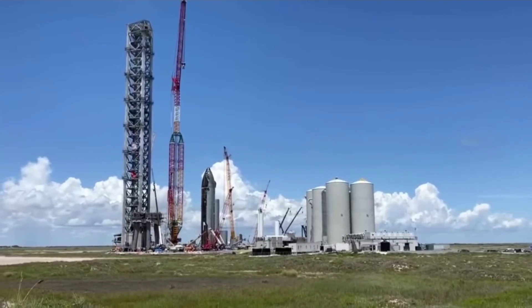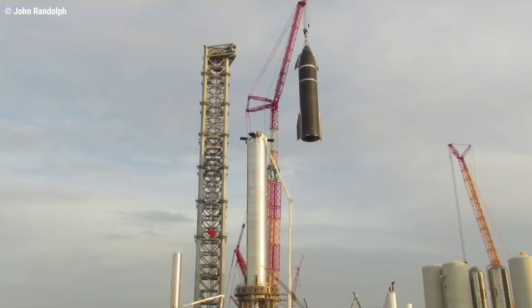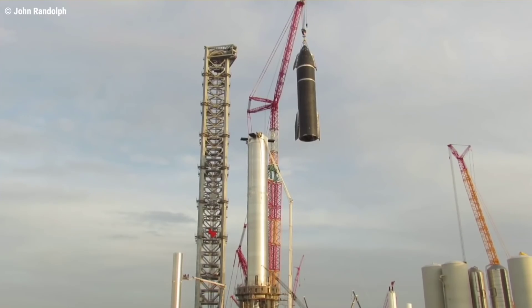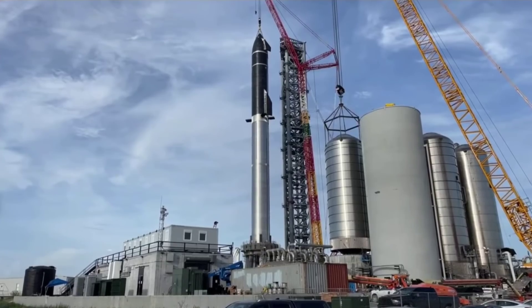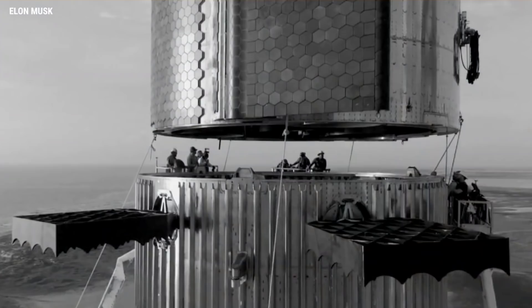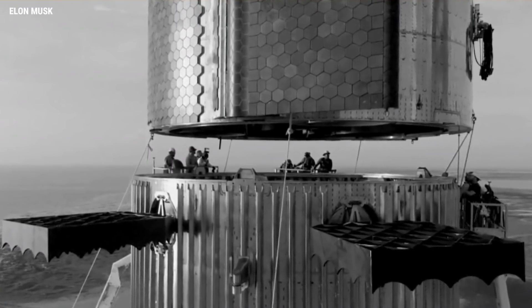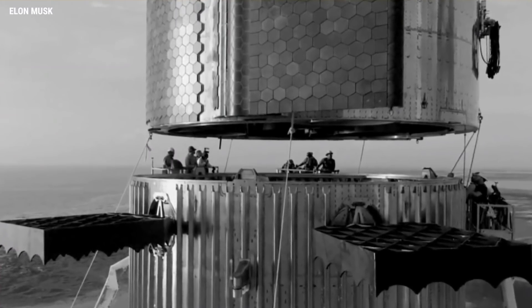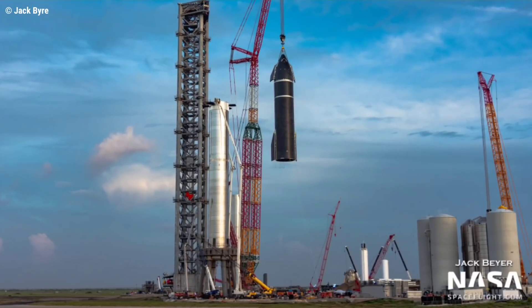On August 13, SpaceX rolled Starship S20 back to the launch site, a week after the rocket was sent to the pad to be briefly stacked on top of a Super Heavy booster — an event that appears to have been something like 50% photo opportunity, 50% test objective. Neither the booster or ship were fully complete at the time, and both ultimately required at least another week or two of outfitting and plumbing to be ready for ground testing, let alone flight.